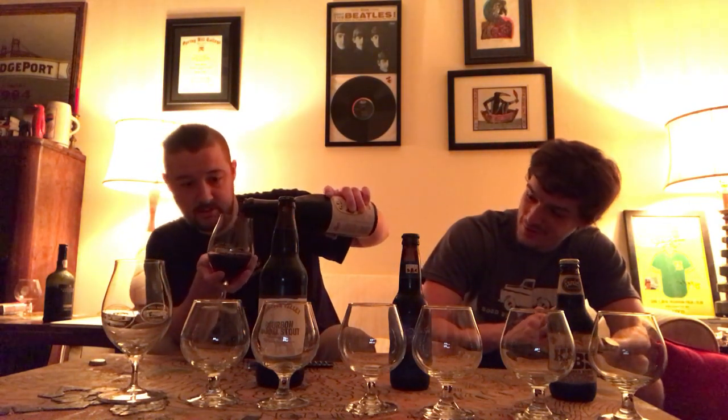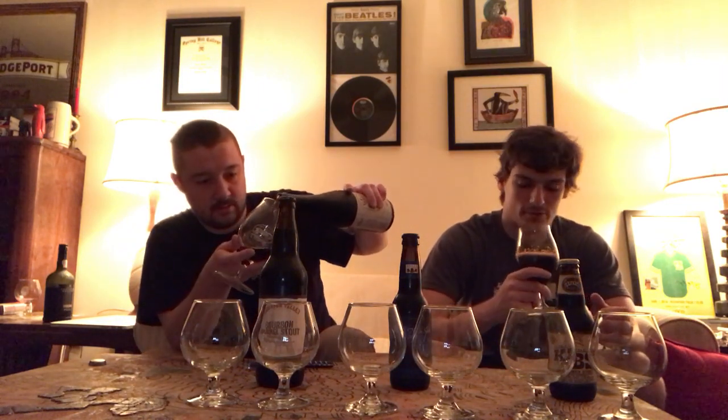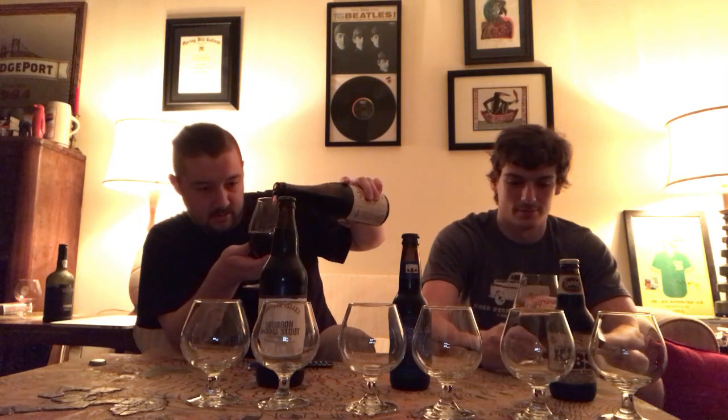We'll go ahead and start busting these open. As you can see it's pouring really really deep, almost black — like a chocolate brown. Would you say absolutely? And a real rusty head. Yeah, it's a really nice khaki color.